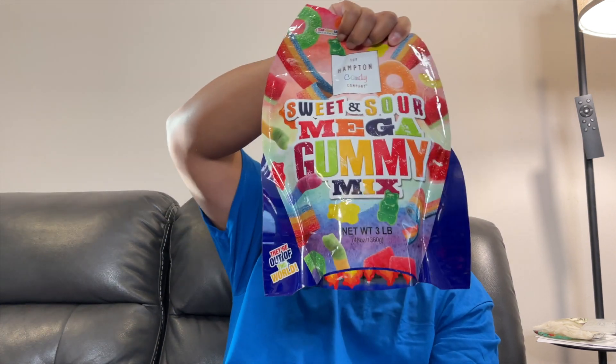Hey everybody, welcome back to our Costco channel. If you're a follower of our channel, you'll see in our last video that our kids really like fruit snacks, particularly gummies. We did a review on those and they do love it, but we also want to show you something else that we picked up at Costco — and that's these Chum Fruit Snacks.